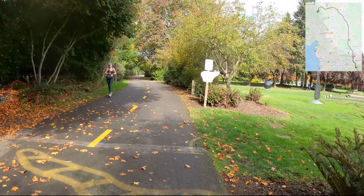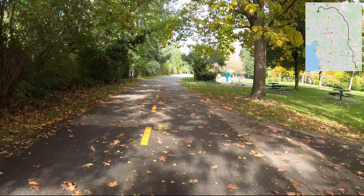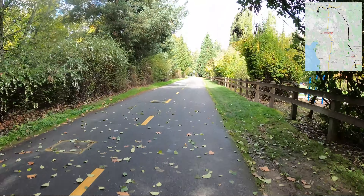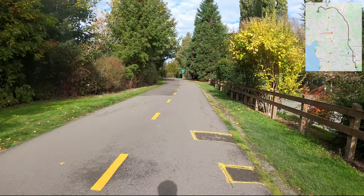If you enjoyed this video, please hit the like button and subscribe. Hit that bell icon so you don't miss any uploads. We cover local cycling content here in the Seattle–King County area — everything from bike infrastructure and bike climbs to videos just to get you on your bike.